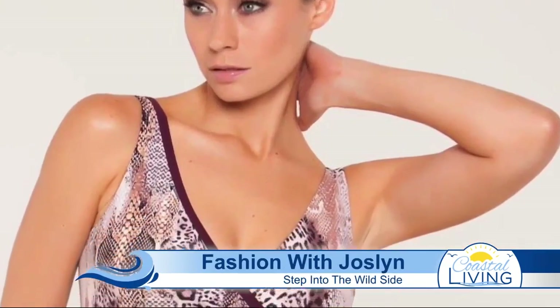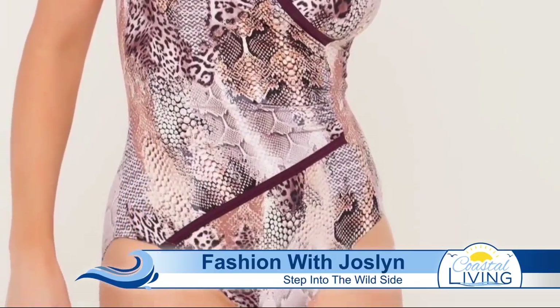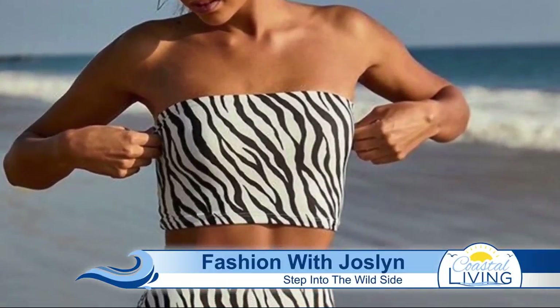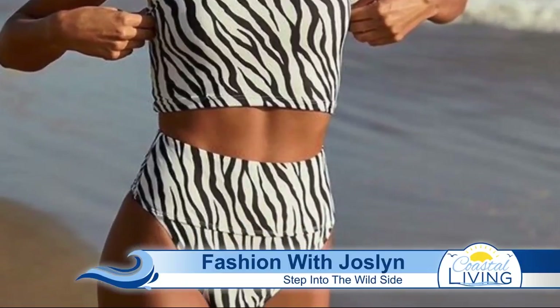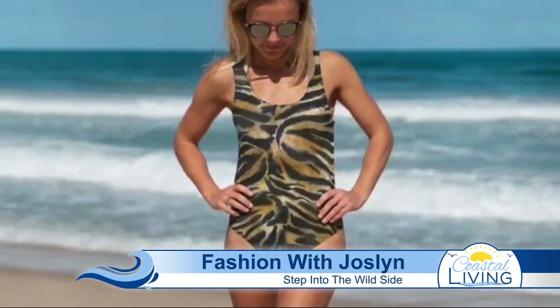And last but not least, let's talk animals. Animal print has presented itself as part of a trend in every season, whether it's in footwear or clothes. For this spring and summer, expect these prints to pop in your swimwear, from zebra printed bikinis to tiger stripe one pieces. This is perfect for stepping out to the wild side.